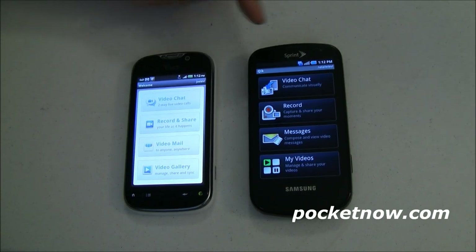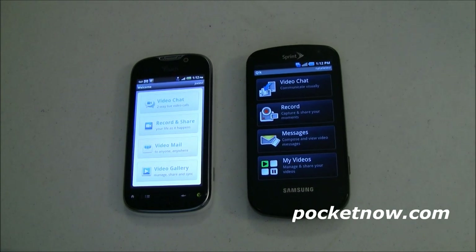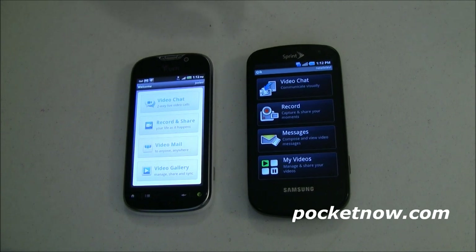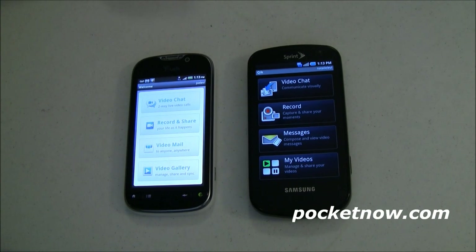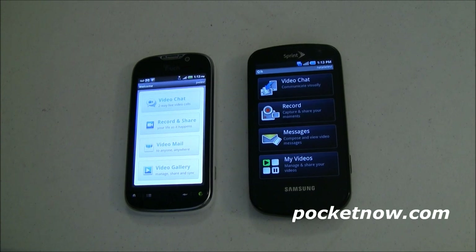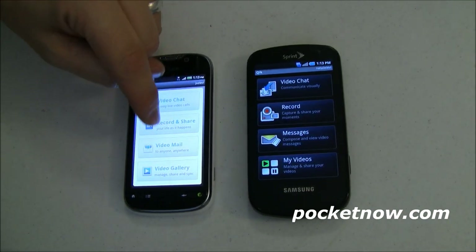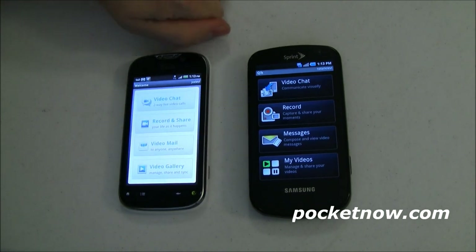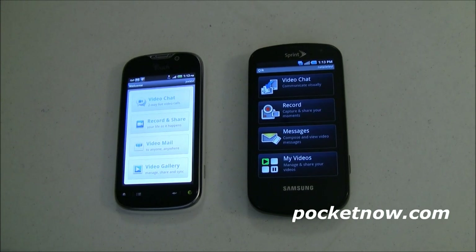Each one of these phones comes with a custom version of Qik. You can go out to the market and download this app — just search for QIK — and use it on your phone. Now, it's not going to be all that useful if you don't have a front-facing camera. Both of these phones have a front-facing camera. The T-Mobile G2, on the other hand, doesn't have a front-facing camera. That doesn't mean you can't use it; it just means that when you're looking at the person you're talking to on screen, they're going to be looking at whatever is on the backside of your phone — in this case, this nice tabletop. If you're walking down the street, they're going to be looking at the person's back or head or whatever is walking in front of you.